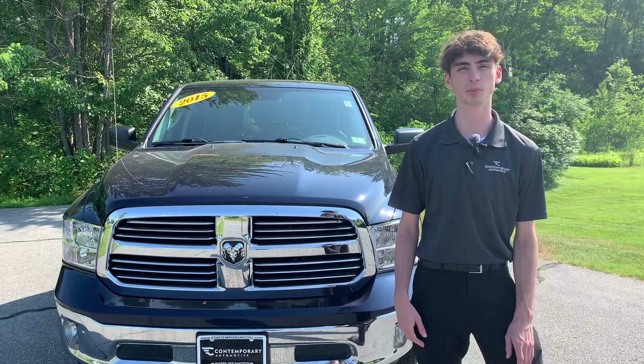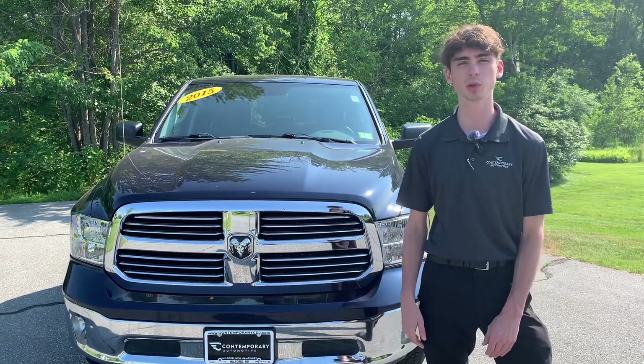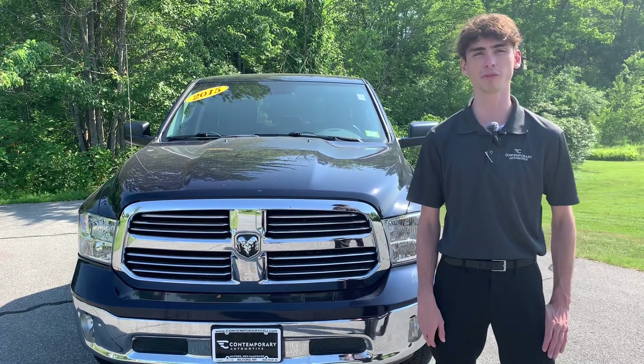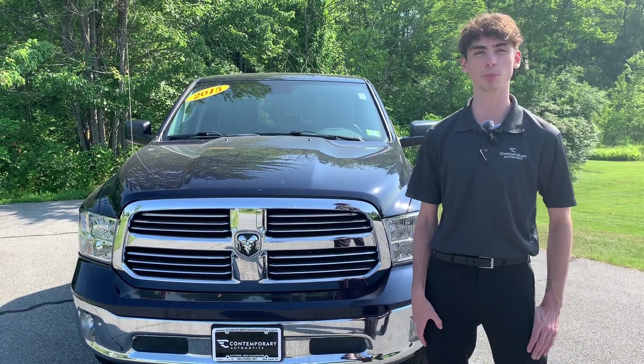Once again, Jack with Contemporary Automotive. If you've got any questions, give me a call: 603-213-5015. Remember, buy from Jack — don't be whack.